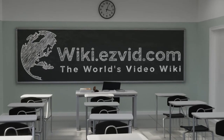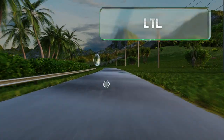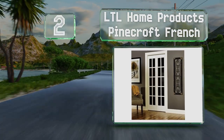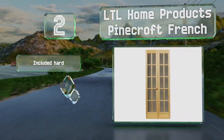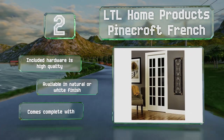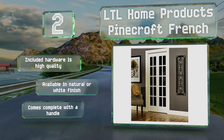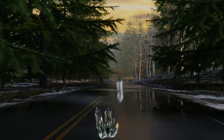At number two, the LTL Home Products Pinecraft French have 10 individual panes of glass per door with solid wood muntin bars. The manufacturer has made painting or staining easy as each glass panel has a plastic coating that can be peeled off once the finish has dried. The included hardware is high quality and these are available in a natural or white finish, and they come complete with a handle.